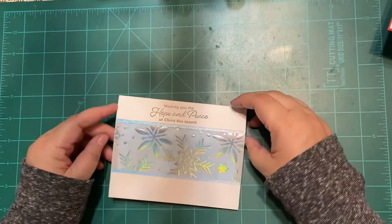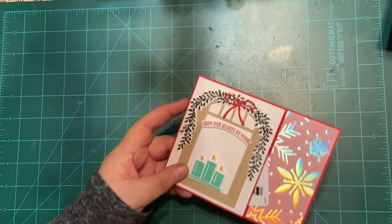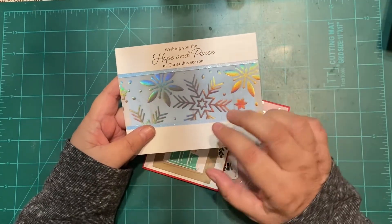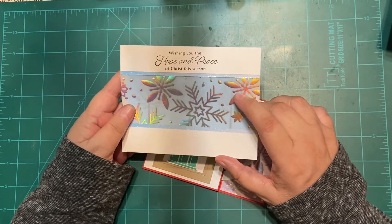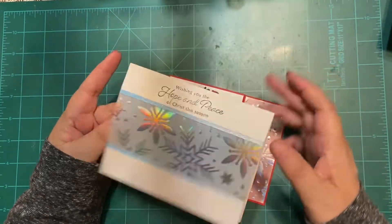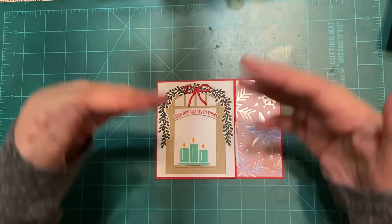I already showed you this one — isn't that beautiful? I love this. That's one of the cards. I learned the technique from Jennifer McGuire who embossed this. I didn't have an embossing folder, so I used our Snowflake specialty 12×12 paper — it's designer series paper, it's vellum. Our vellum is like cardstock.